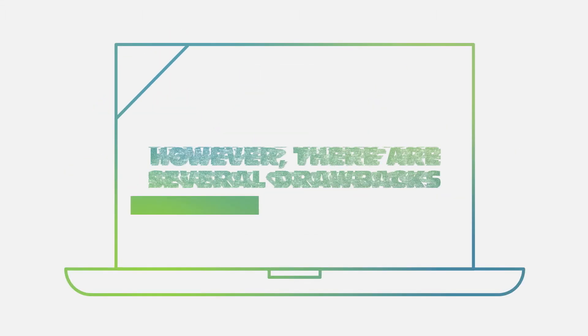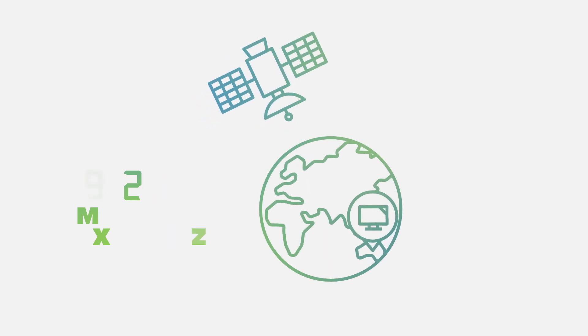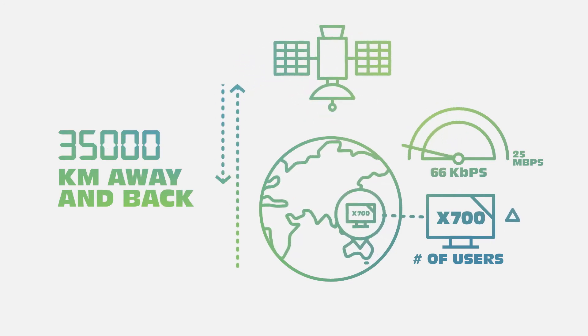However, there are also several drawbacks. Satellite internet is expensive and it's slow. The signal has to travel 35,000 kilometres away from your dish and then back again.